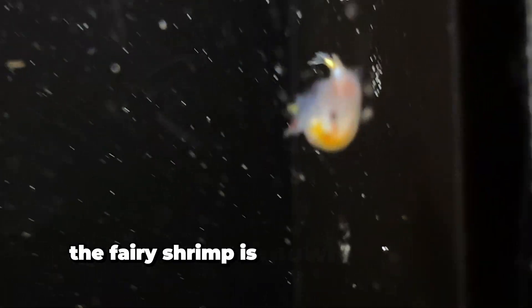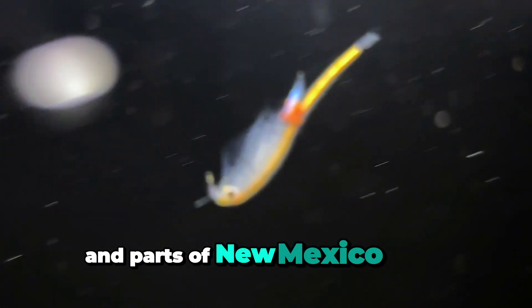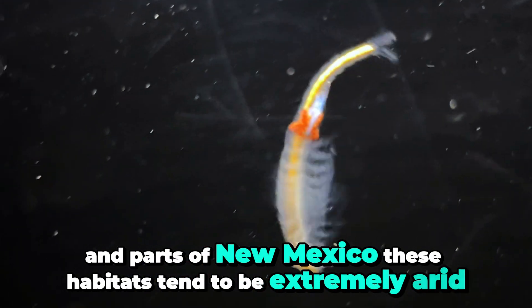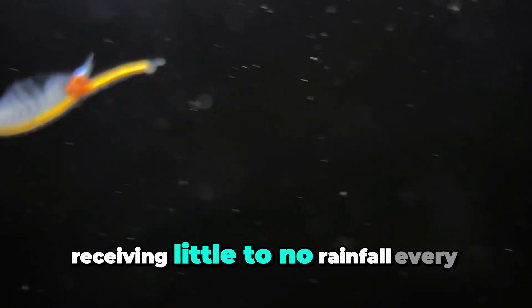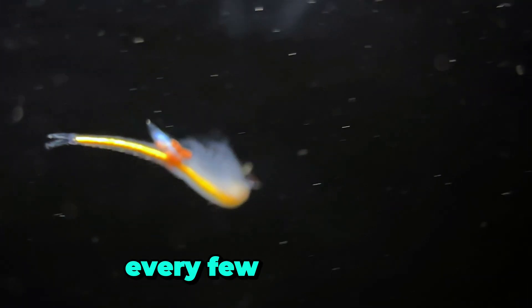The fairy shrimp is known only from a few localities in west Texas and parts of New Mexico. These habitats tend to be extremely arid, receiving little to no rainfall every year. In fact, some of these locations will only receive a large rain event every few decades.